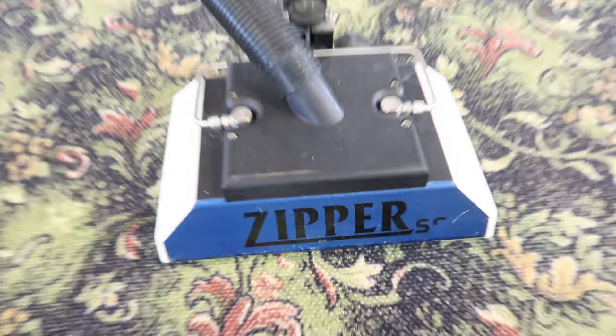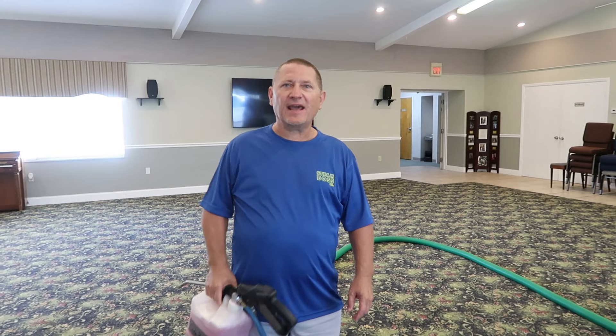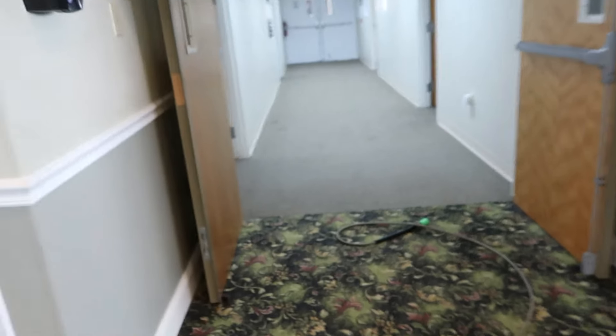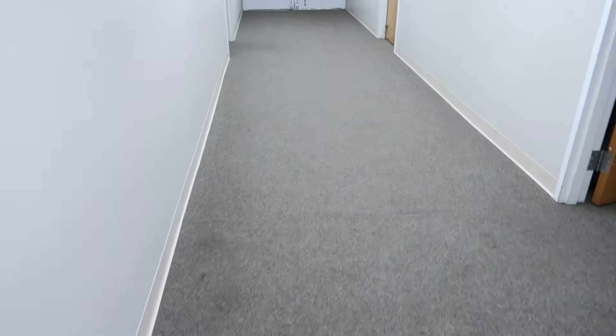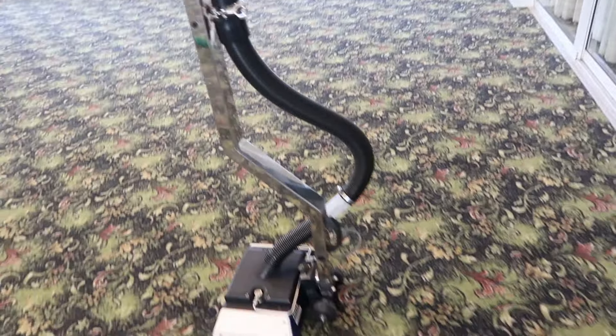There it is, you guys. And we don't want to tell our competitors what we're using today, so it's kind of a secret. All right, let me give you the grand tour of what we're doing today. We got this hallway leading into the banquet room, and then we're also going to be doing the other side, which I will show you right now.